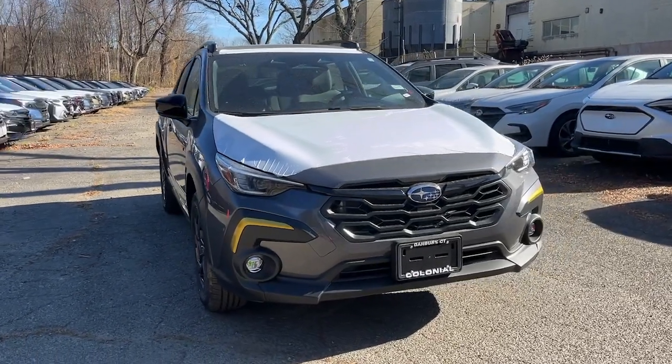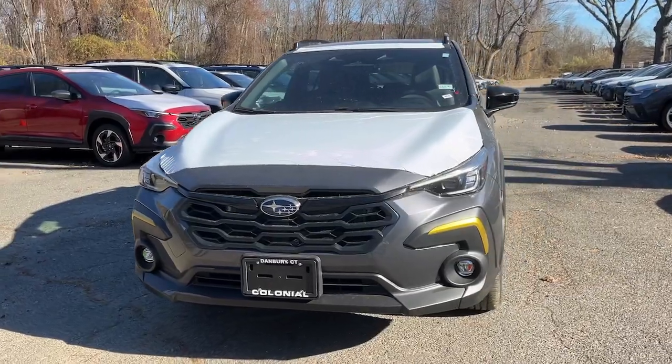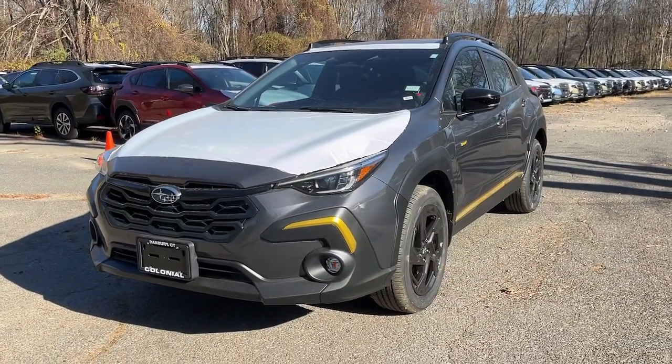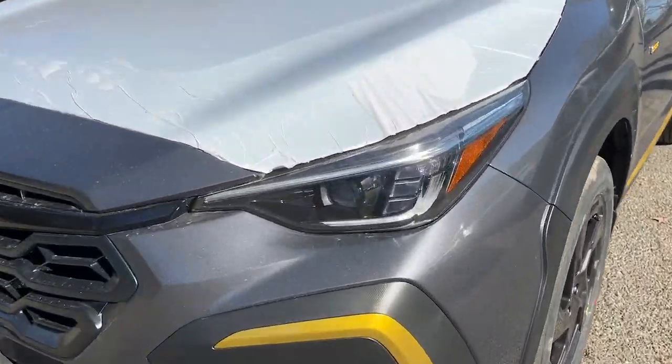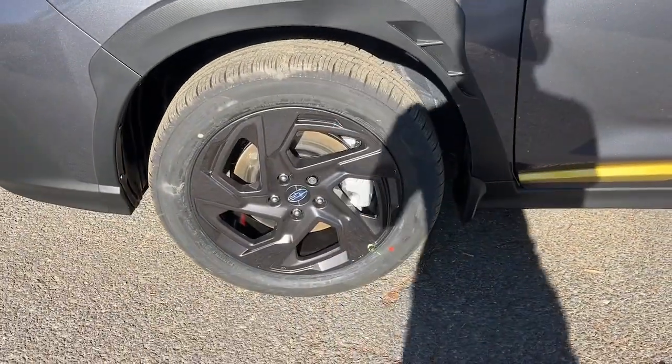Introducing the 2024 Subaru Crosstrek. This ruggedly styled Crosstrek delivers peace of mind wherever the road may lead. From its all-weather capability to its high marks for safety, this compact crossover inspires confidence.